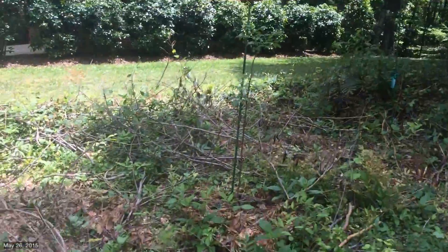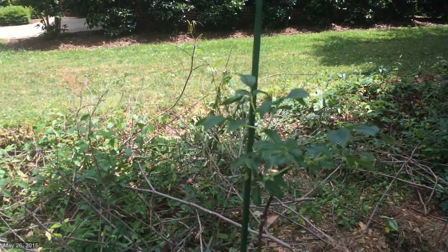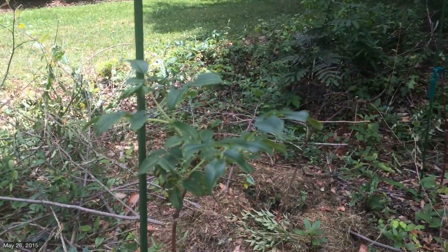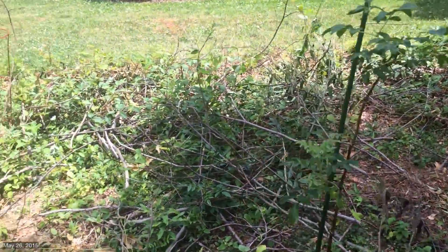Up here, this elderberry — hanging in, surviving. I wouldn't say thriving, but it's hanging in. This is the blue elderberry that I bought online.